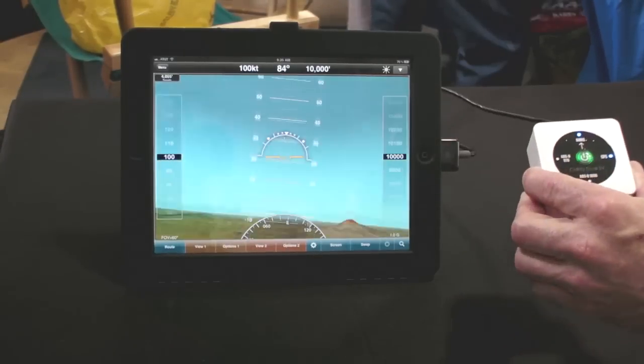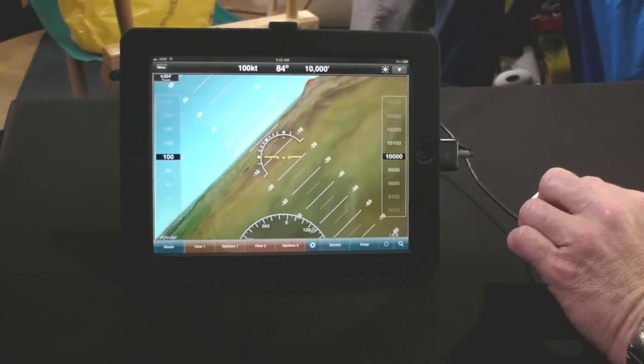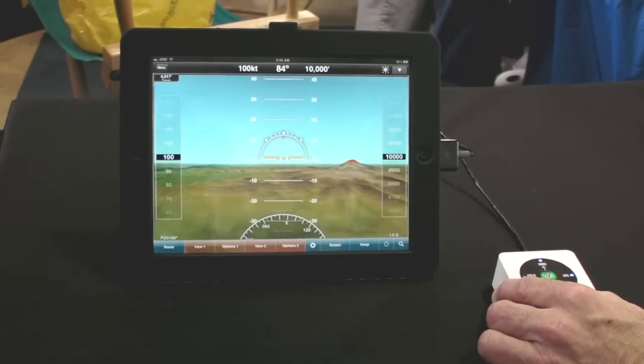You take off, the pitch goes up, the roll goes left and right, and the Synthetic Vision AHARS comes in very handy at night and in IMC.